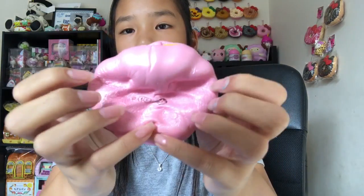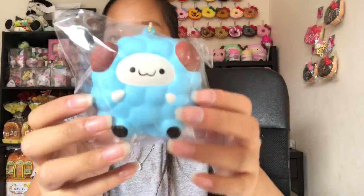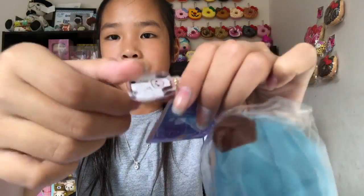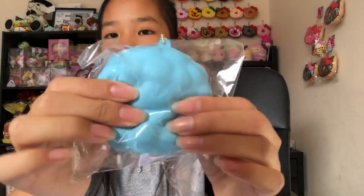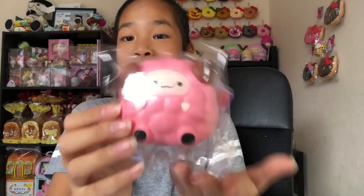The next squishies are these pop pop sheep. This is the blue one and this is the pink one — I also have a galaxy one and a white one on my pop pop sheep shelf. The blue one comes with an acrylic charm of a pop pop sheep. Here's the tag, and this one smells really sweet, kind of like fruits.